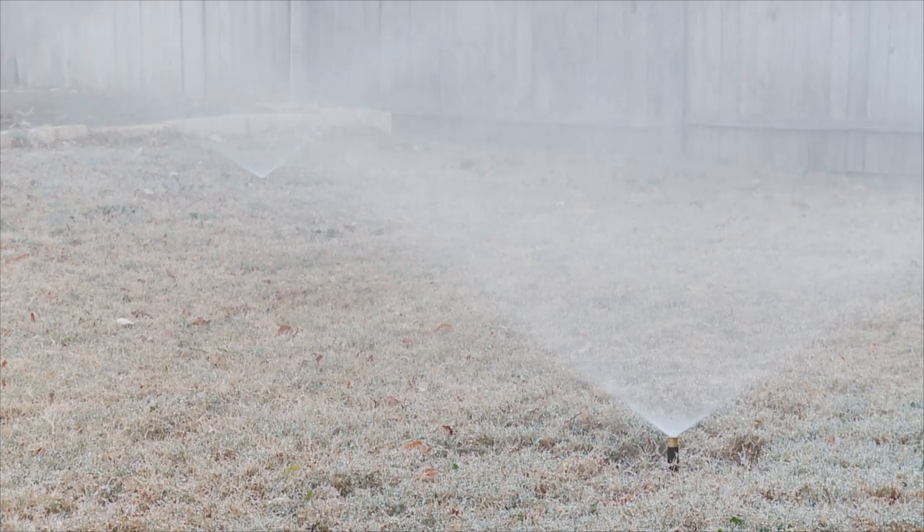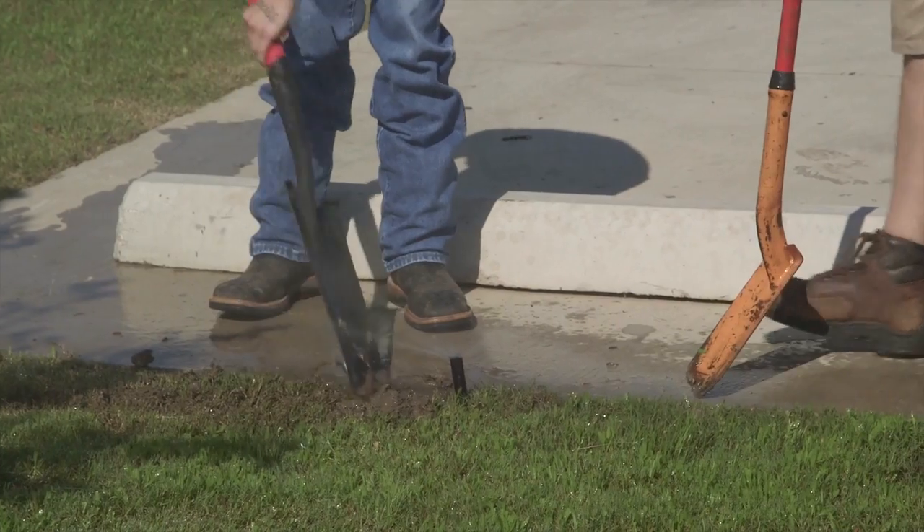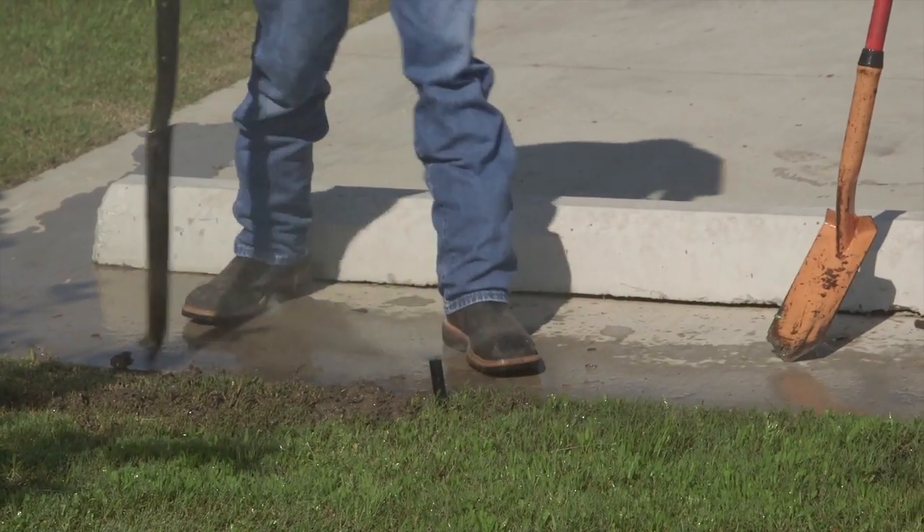The irrigation system can use a lot of water, typically between three and five gallons per minute per head. Water leaks — nine times out of ten a water leak turns out to be a running toilet or something like that — but those are two of the factors that we run into the most.